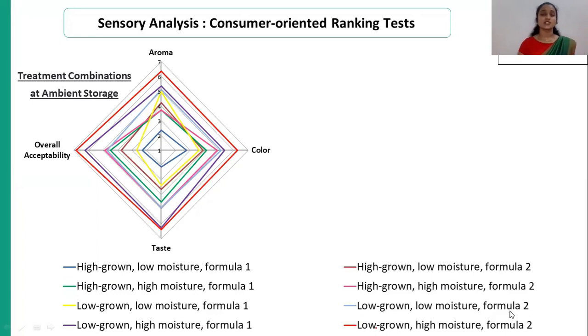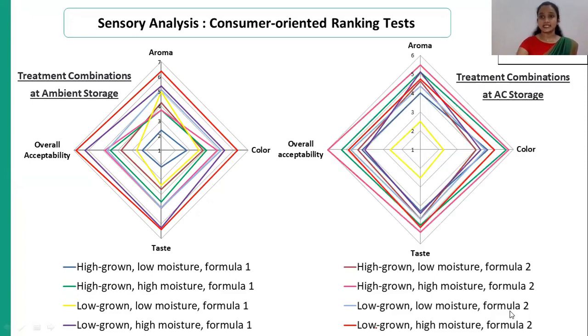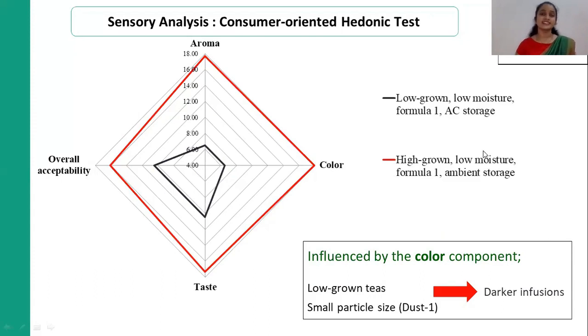The sensory analyses: the first two were conducted as consumer-oriented ranking tests. In the first sensory analysis, conducted using treatment combinations at ambient storage, the best treatment combination was high-grown, low-moisture, formula 1 at ambient storage. In the second sensory analysis, conducted using treatment combinations at AC storage, the best treatment combination was low-grown, low-moisture, formula 1 at AC storage. In the final sensory analysis, a consumer-oriented hedonic test, the best treatment combination out of all 16 was low-grown, low-moisture, formula 1 at AC storage. The results can be influenced by the color component, where low-grown teas and small particle sizes result in darker infusions.